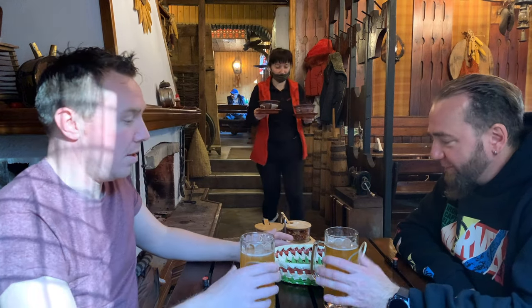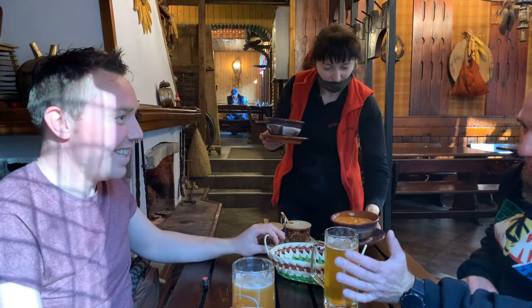Asenovgrad is actually in the Plovdiv region, just outside of Plovdiv — 16 kilometers away. Plovdiv is the second biggest city in Bulgaria and you have a lot of restaurants there. I was actually working there in one restaurant, which people can see on my Facebook.